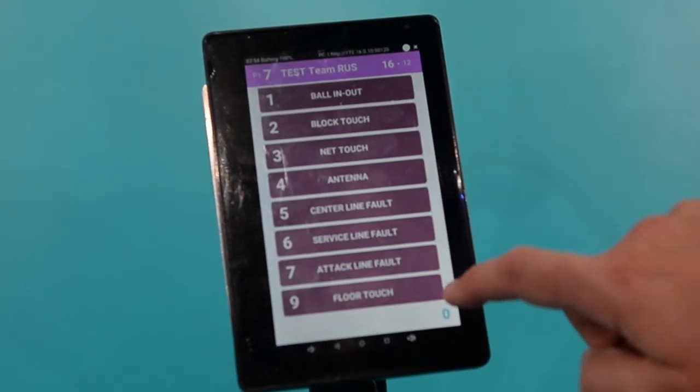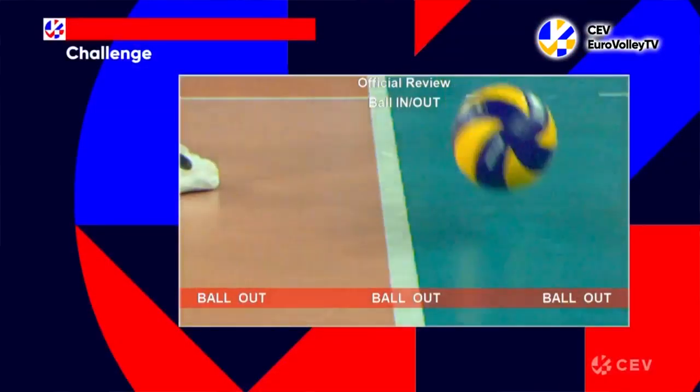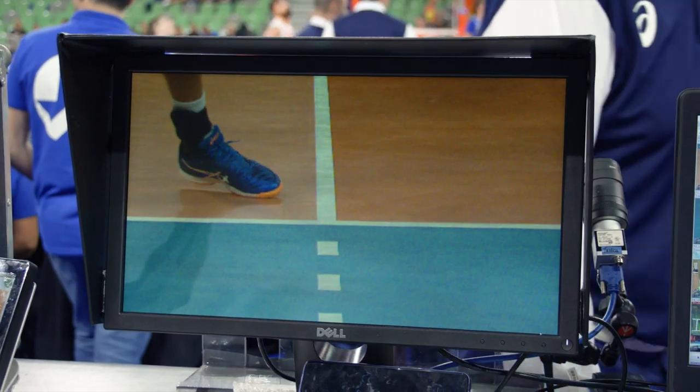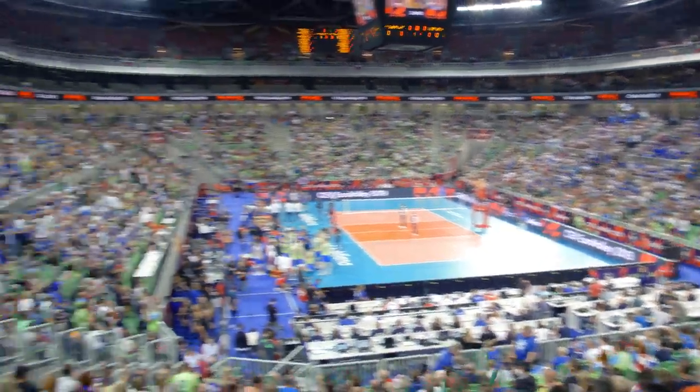In my referee life, I have a crucial moment when we used the challenge. It was during a Champions League match. A team had no more challenges available because both had been used unsuccessfully. Then there was a very big monster block that went close to the sideline. The first referee used the challenge themselves because it was a very crucial point — and the ball was really out. End of the match, 26 to 24. We hope this helps you understand more about the role of the challenge system in volleyball, and next time look out for us helping ensure that the right team wins.